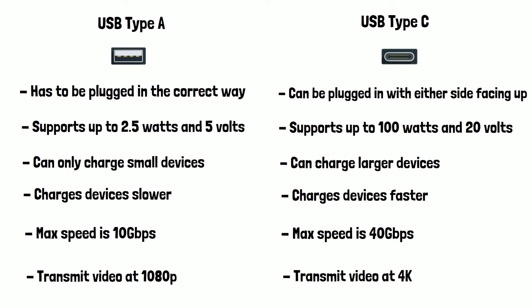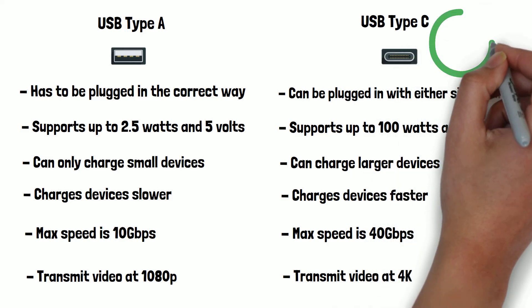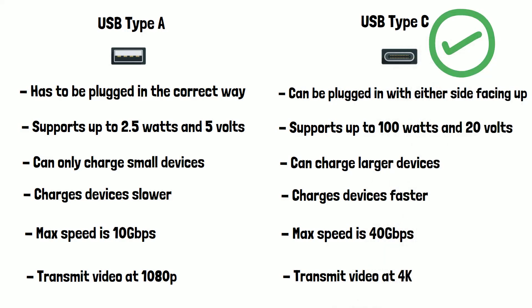In conclusion, there is no real comparison to which is better. USB-C is superior in every way and is fast becoming the standard connector worldwide.